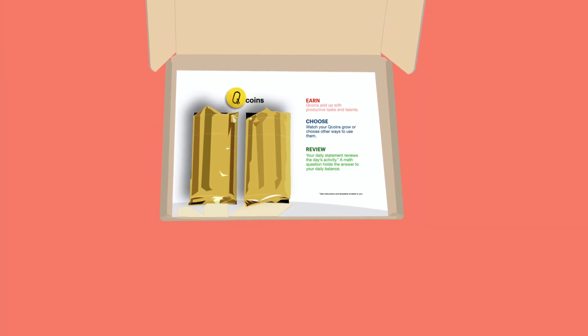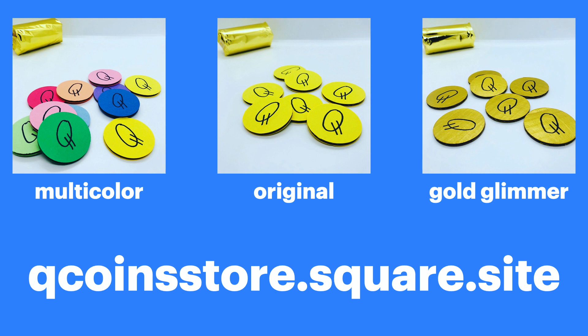With uncertainty this school year, order QCoins for continuous and practical math exercises at home.